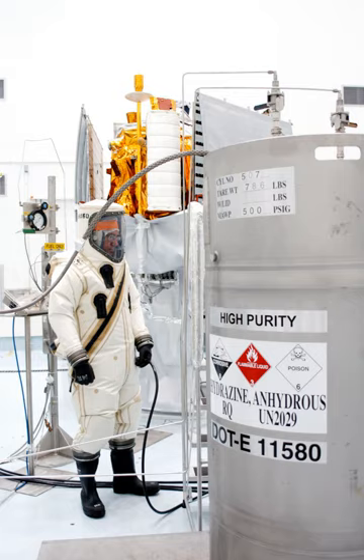Soviet rocket engine researcher Valentin Glushko experimented with hypergolic fuel as early as 1931. It was initially used for chemical ignition of engines, starting kerosene and nitric acid engines with an initial charge of phosphorus dissolved in carbon disulfide.